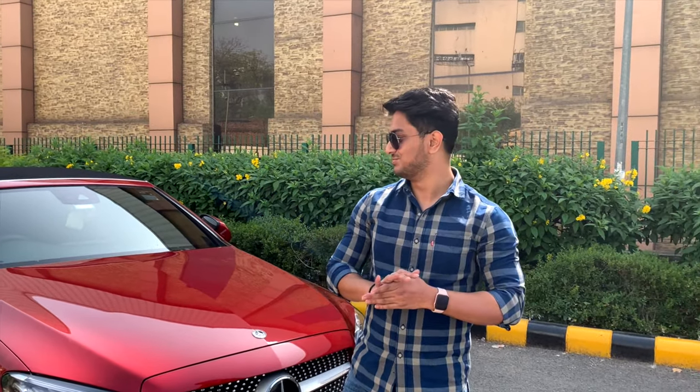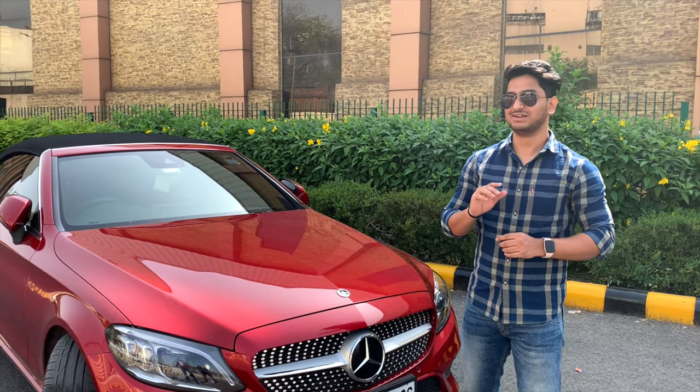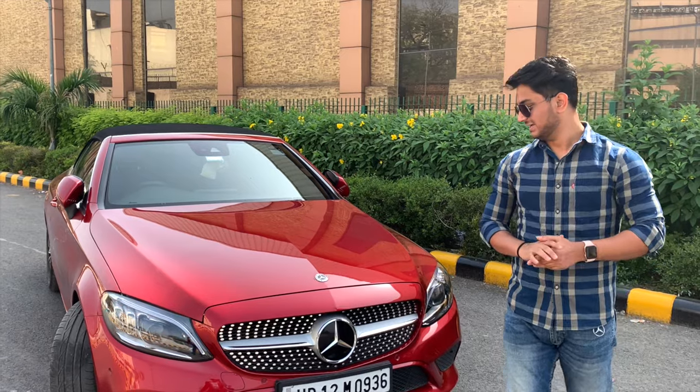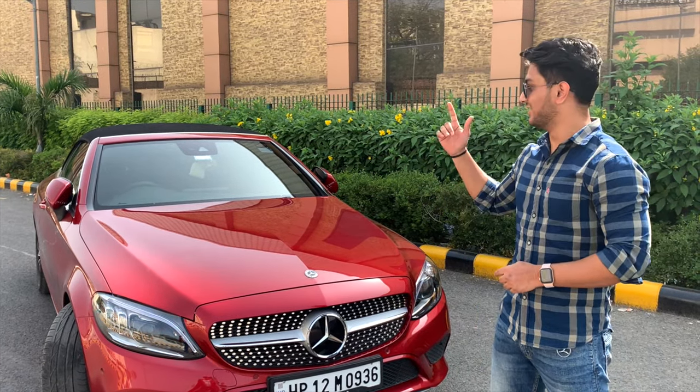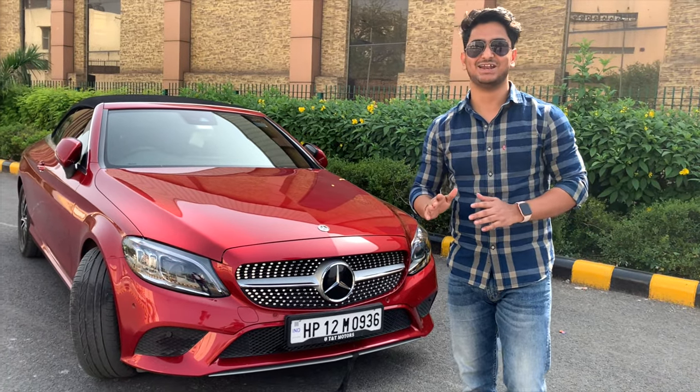Hello and welcome everyone back to my YouTube channel. Today I am here with the Mercedes C300 Cabriolet. This is the C300, you can see the convertible. I also have all the features of this car to tell you about.